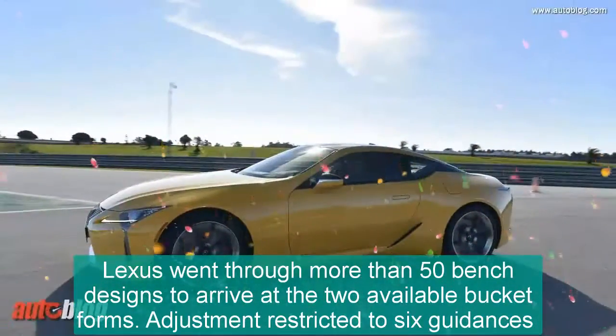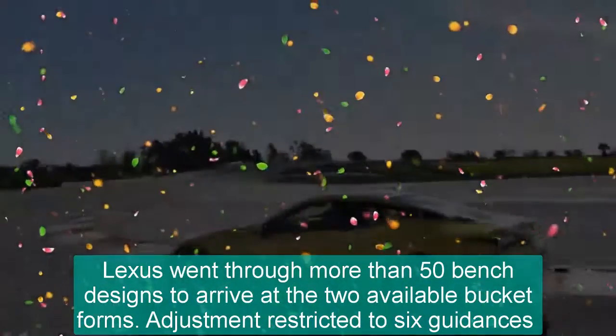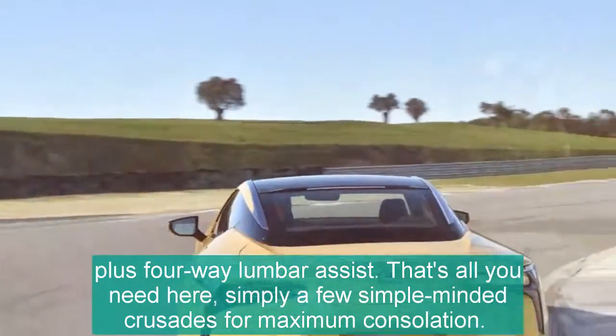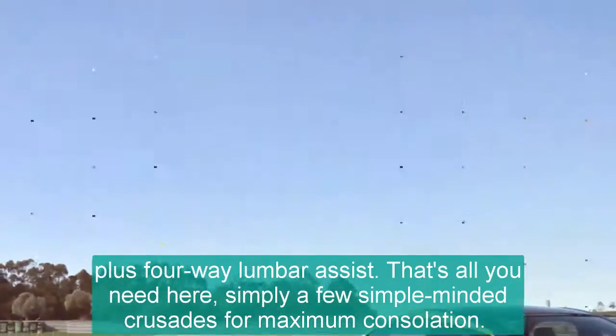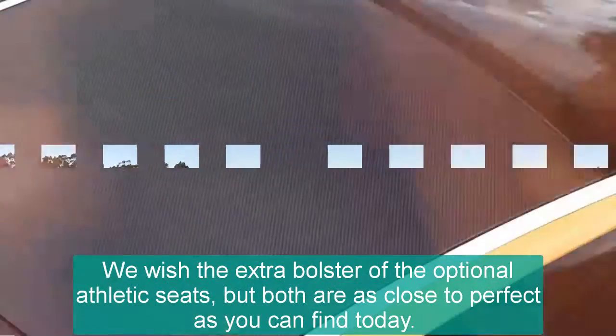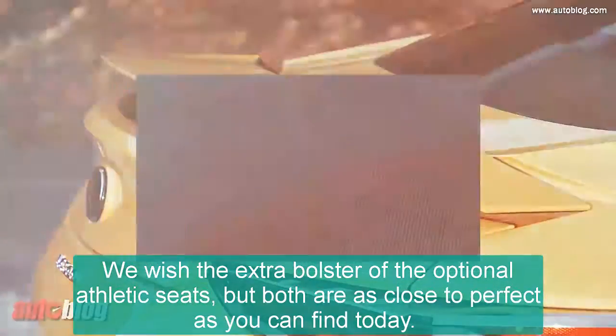At least you'll be comfortable while you fuss with putting the car into drive. Lexus went through more than 50 seat designs to arrive at the two available bucket forms. Adjustment is restricted to six directions plus four-way lumbar assist. That's all you need here — just a few simple adjustments for maximum comfort. We wish for the extra bolster of the optional sport seats, but both are as close to perfect as you can find today.